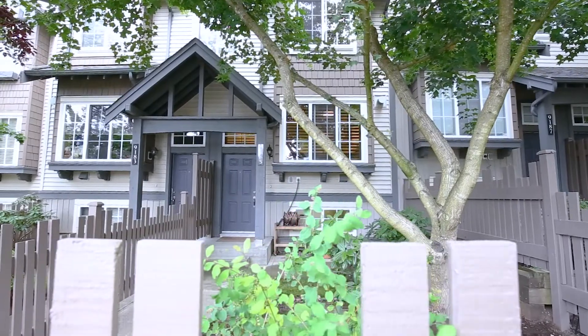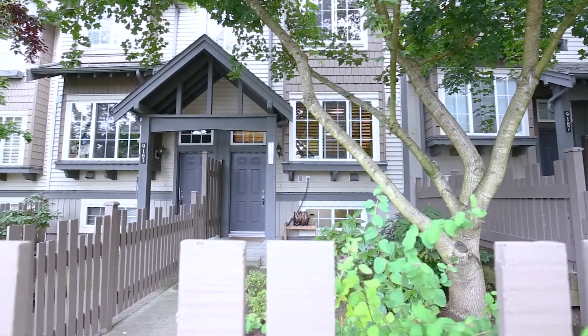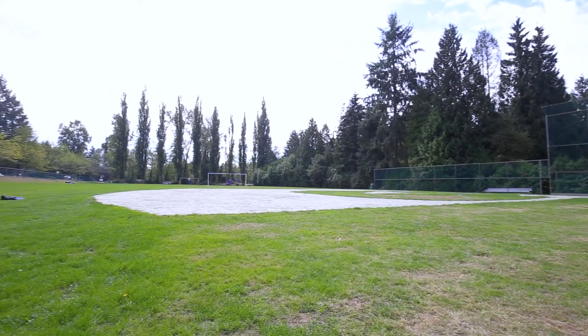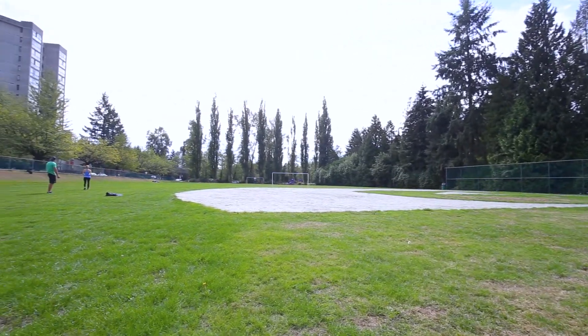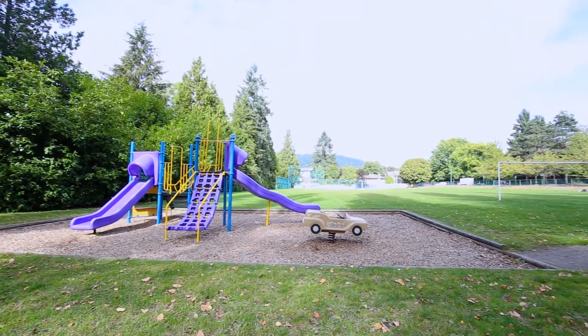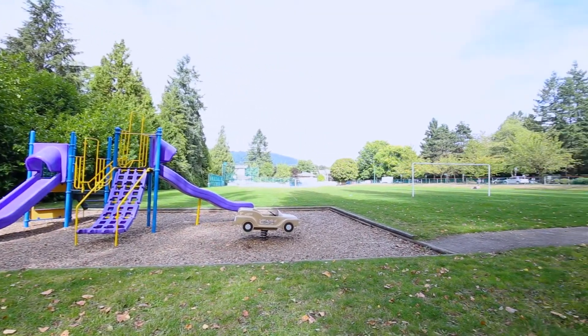Leadingham McAllister, builder of the Stony Brook Complex, is a well-respected company that has been building attached homes since 1905. This townhouse located at 9185 Cameron Street has views of Bell Street Park and its soccer field, as well as Stony Creek Greenbelt and its extensive walking trails.